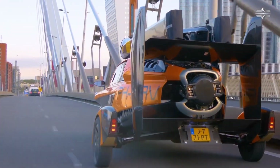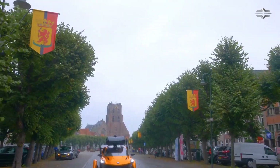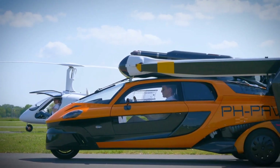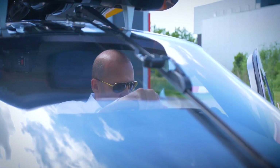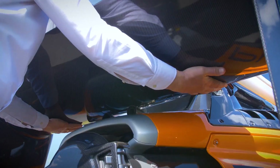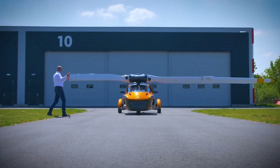Introducing the PAL-V Liberty, a true marvel of modern engineering and a symbol marking the dawn of the flying car era. This groundbreaking vehicle redefines personal mobility, offering the unique ability to seamlessly transition from a car to an aircraft, with a range of 817 miles and a top speed of 100 miles per hour.